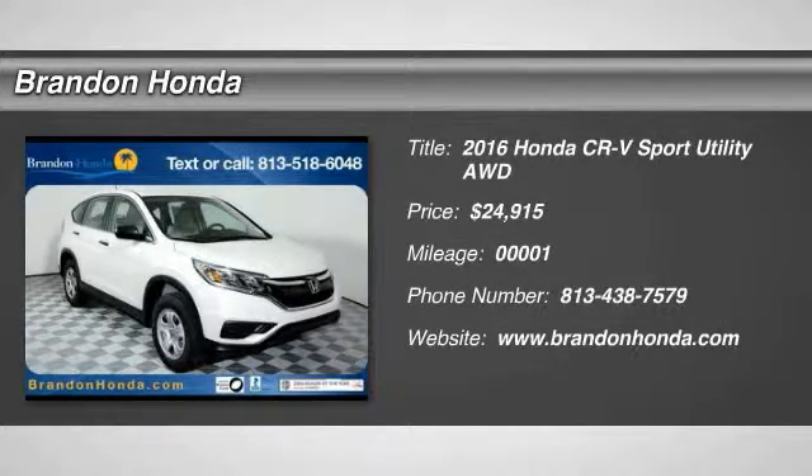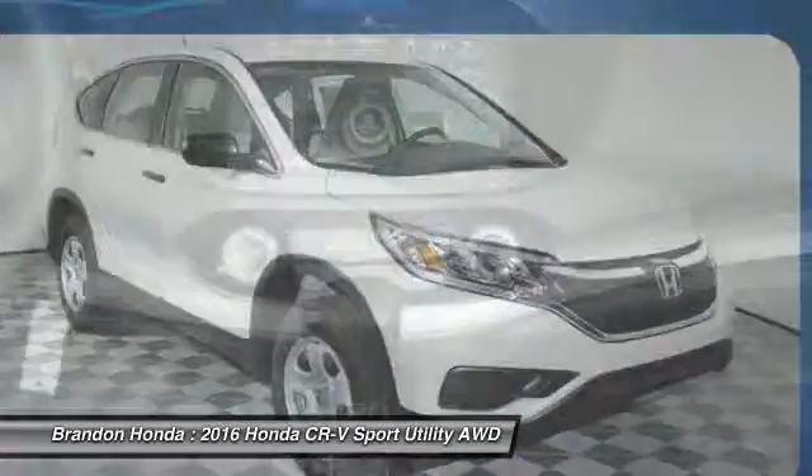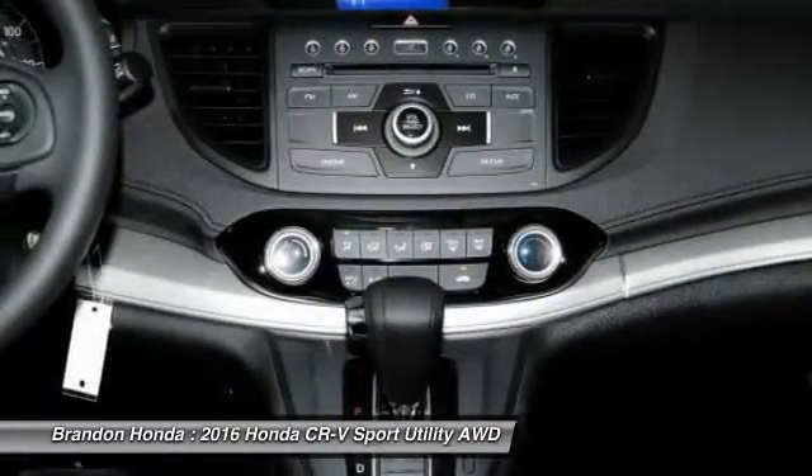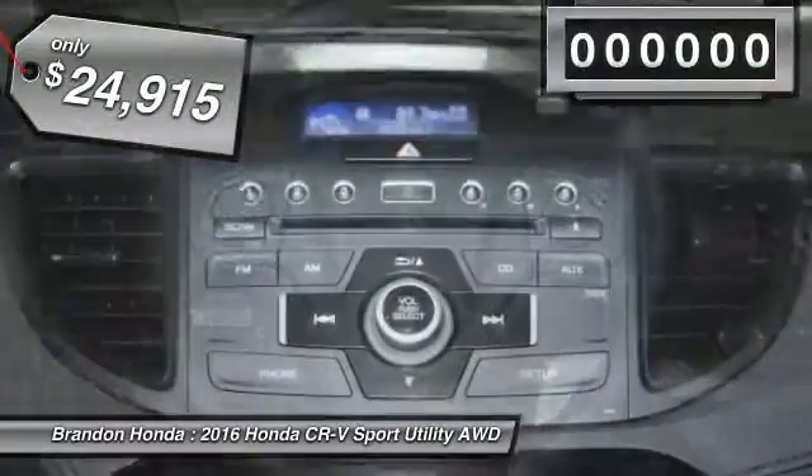The 2016 Honda CR-V. A top recommended vehicle because of its car-like driving manners, good value, cool technology, and comfy interior, and is priced below $25,000.